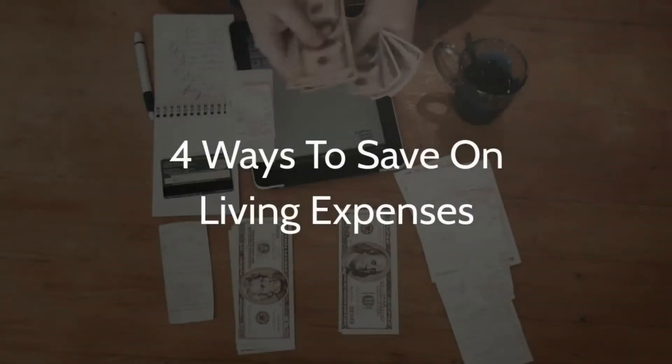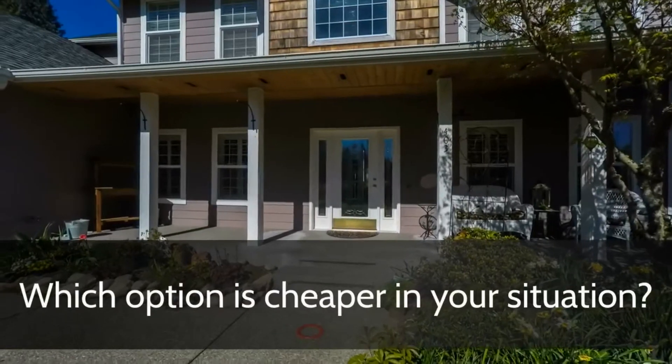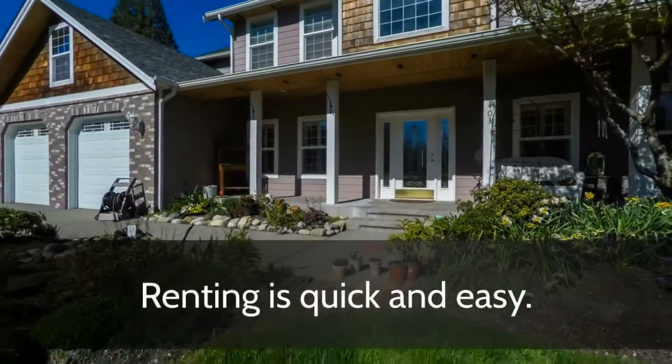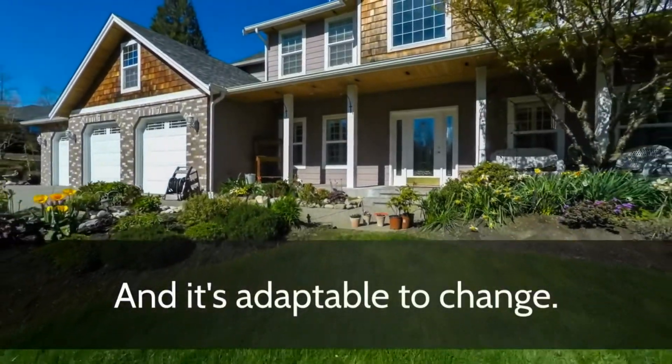Four ways to save on living expenses. Want to rent or own? Which option is cheaper in your situation? Renting is quick and easy, and it's adaptable to change.